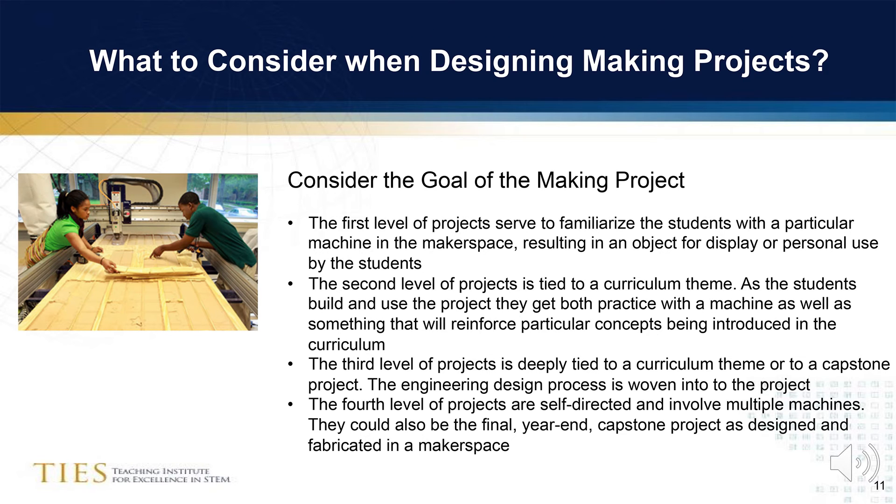I'd like to introduce you to four kinds of making projects. The first is often a personal project, which gives students experience with a particular machine. The second level of projects is tied to a curriculum theme — it gives students more practice on a machine while reinforcing or demonstrating a STEM concept. In the third level of projects, the engineering design process is interwoven, and that continues to the fourth level of projects, which are usually self-directed and involve multiple machines.